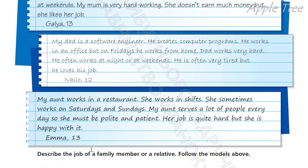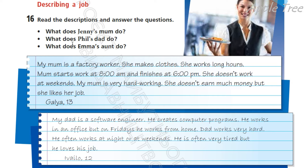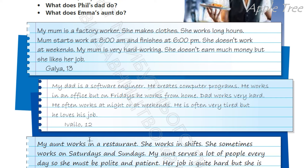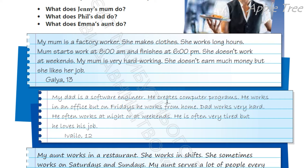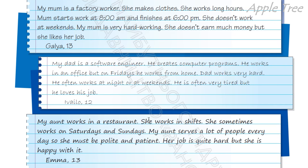And the last one — Emma 13. My aunt works in a restaurant. She works in shifts — посмінно. She sometimes works on Saturdays and Sundays. My aunt serves a lot of people every day, so she must be polite and patient. Моя тітонька обслуговує багато людей щодня, тому вона має бути ввічливою і терплячою. Her job is quite hard, but she is happy with it. Її робота достатньо важка, але вона задоволена нею. So Jenny's mom is a factory worker, Phil's dad is a software engineer, and Emma's aunt is a waitress.